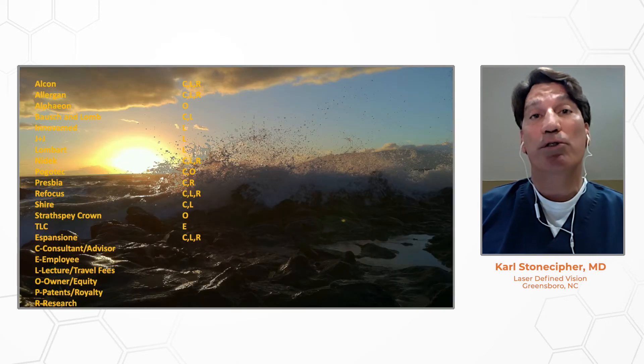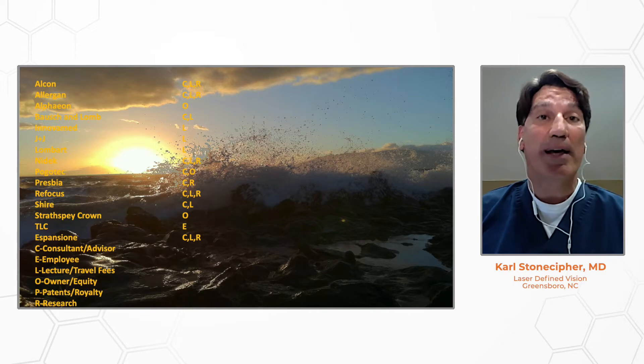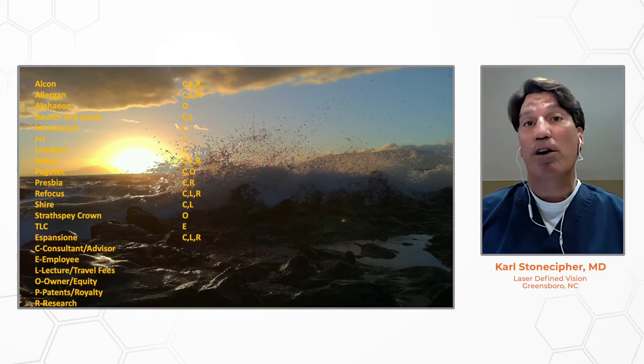Here are my disclosures — primarily Espansione, Inovimad, and Marco Technologies are the primary ones for this talk today.